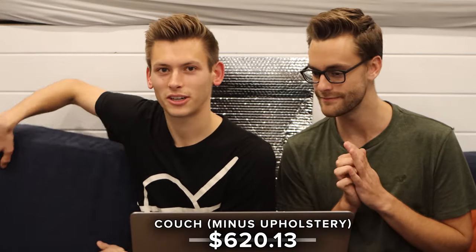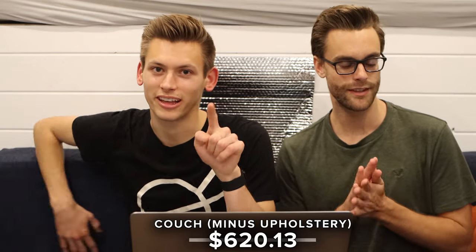The next big expense was the couch that we are sitting on right now. It was our first time really getting into woodworking, so we bought a lot of wood we didn't end up using, but also a ton that became other projects in the van. The ultimate expense for those building days was $620.13, and that doesn't include the cushions or the upholstery — we'll talk about that later.